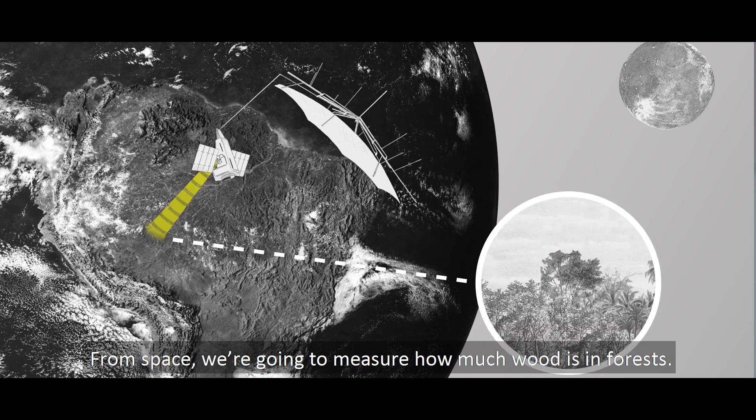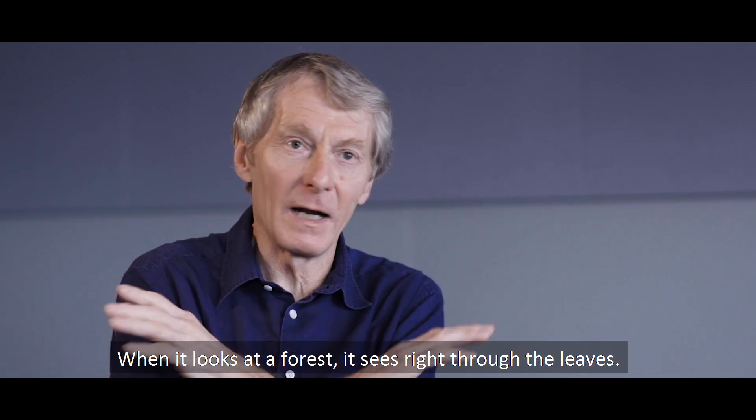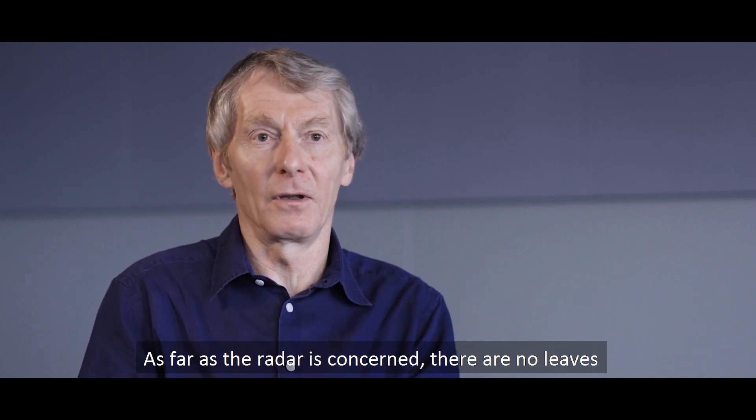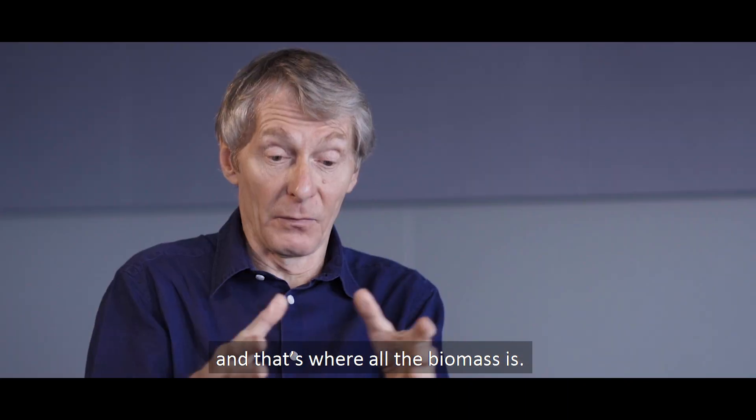From space, we're going to measure how much wood is in forests. When it looks at a forest, it sees right through the leaves, so as far as the radar is concerned there are no leaves — it's just the bare bones of a tree. And that's where all the biomass sits.